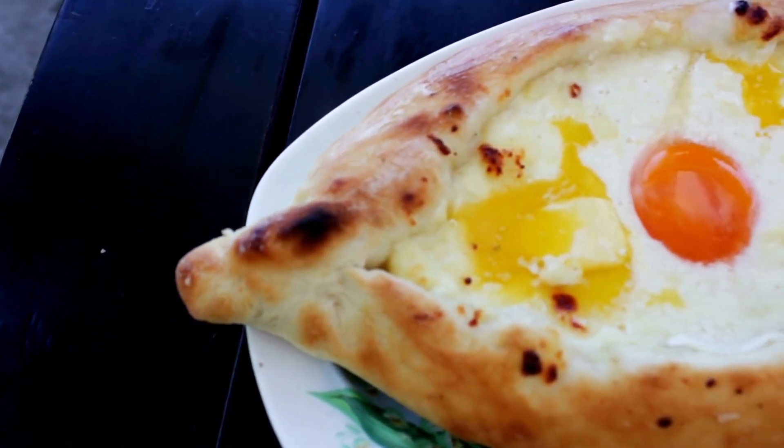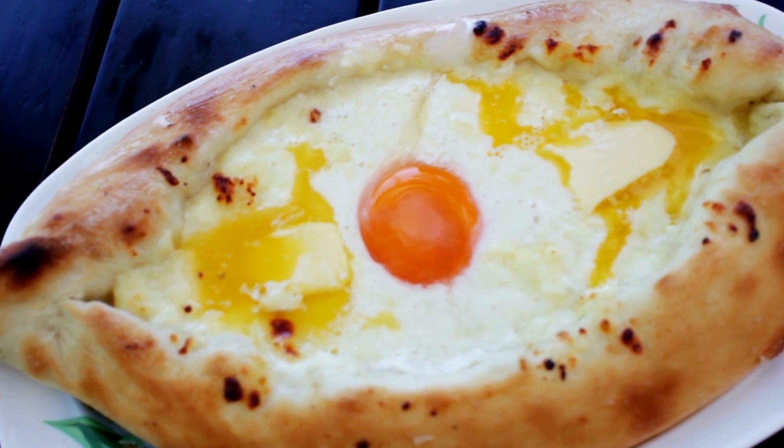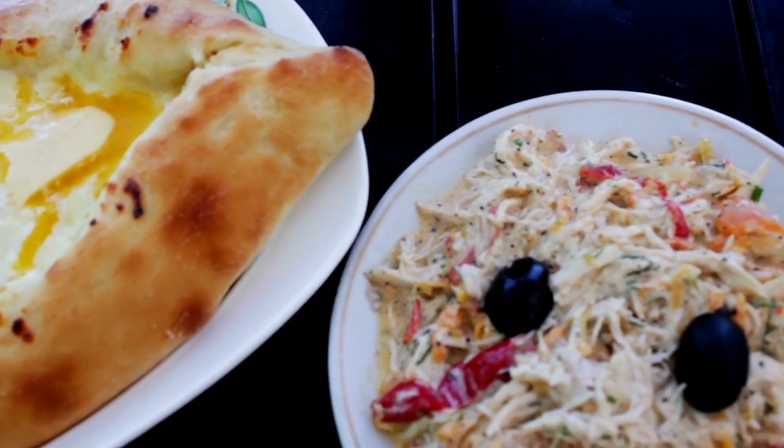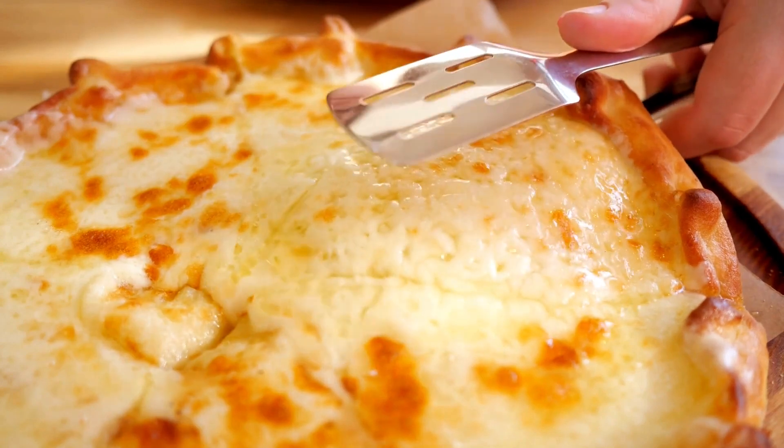As our adventure continues, we'll pause for lunch, savoring the rich flavors of Georgian cuisine. This is your chance to indulge in the unique tastes and spices that define Georgian food.